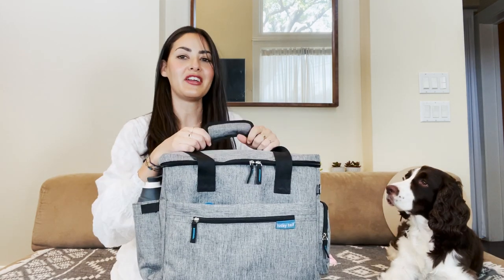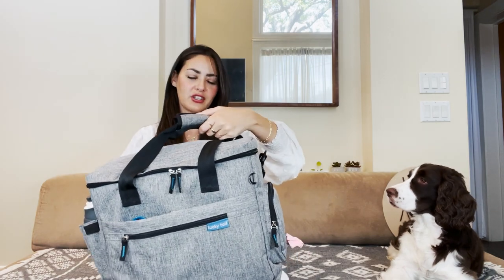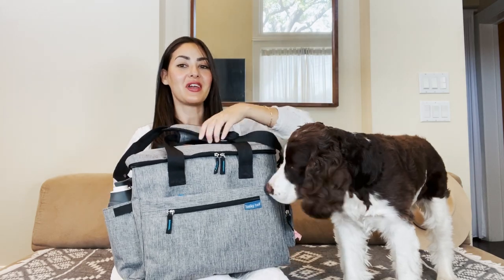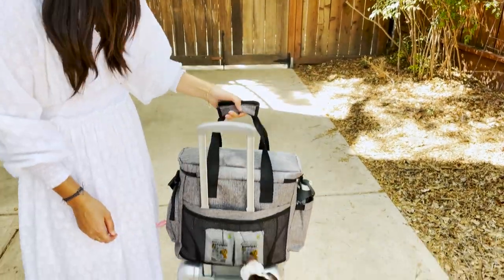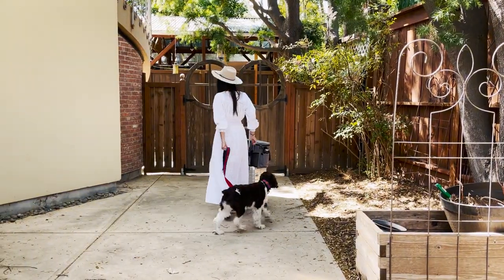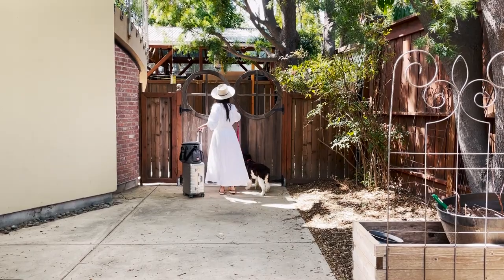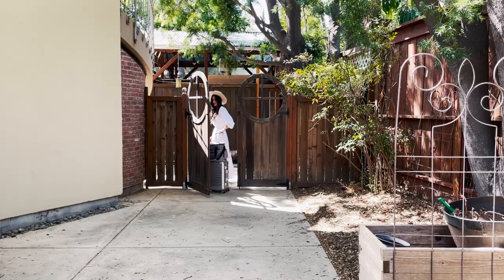This bag you can carry it three ways: you can carry it by hand, put it over your shoulder, or — and this is the third way — there's a sleeve on it so if you're traveling by air you can stick it on your suitcase and it will easily roll along. You don't have to worry about it sliding around or falling off because the sleeve is conveniently made for that.